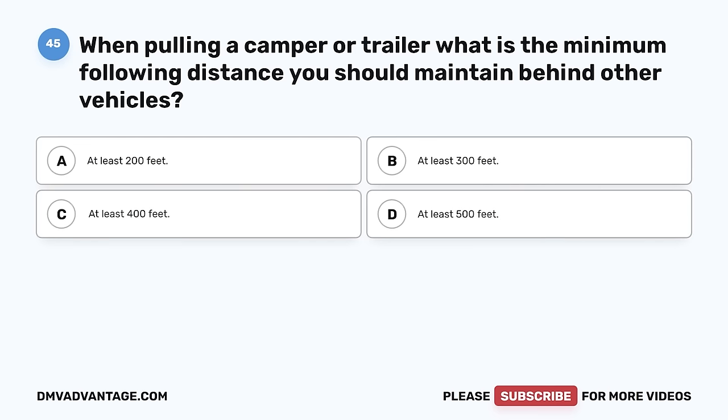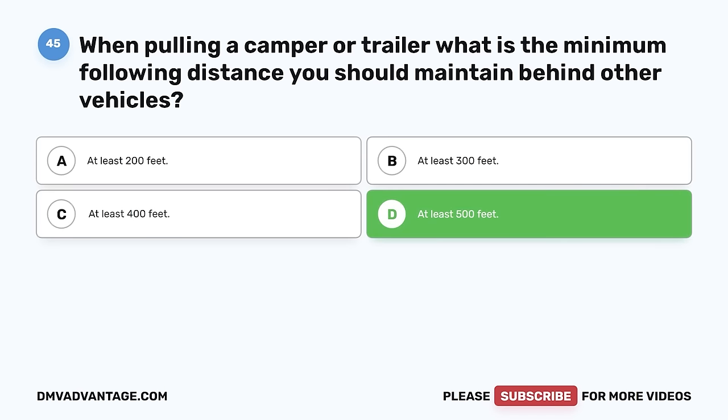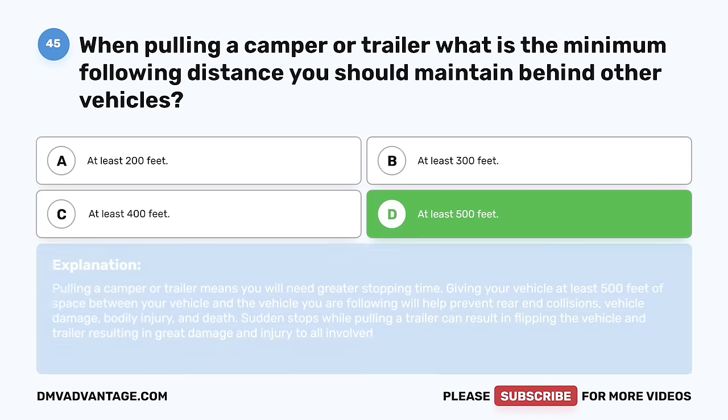Question 45. When pulling a camper or trailer, what is the minimum following distance you should maintain behind other vehicles? A. At least 200 feet. B. At least 300 feet. C. At least 400 feet. D. At least 500 feet. The correct answer is D, at least 500 feet. Pulling a camper or trailer means you will need greater stopping time. Giving your vehicle at least 500 feet of space between your vehicle and the vehicle you are following will help prevent rear-end collisions, vehicle damage, bodily injury, and death. Sudden stops while pulling a trailer can result in flipping the vehicle and trailer.